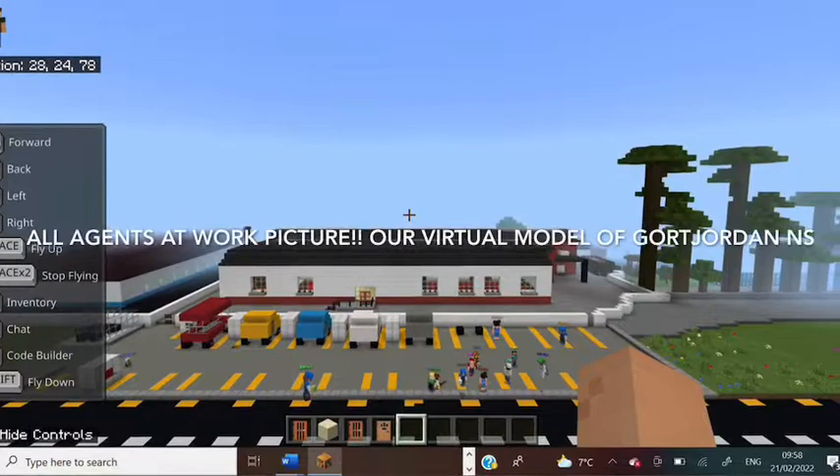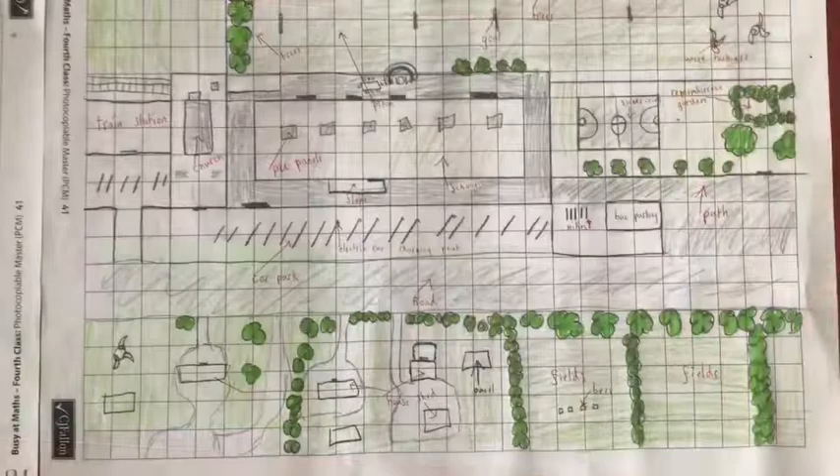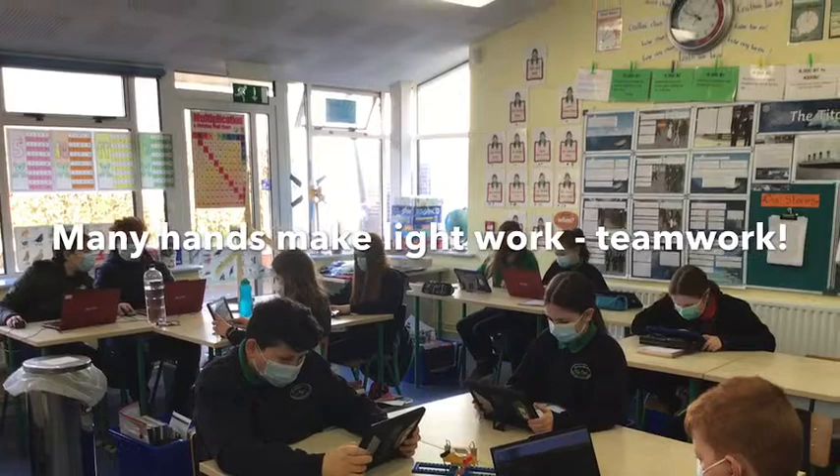This is our Minecraft Futures mine project. We decided to make our school sustainable. We chatted about making our school sustainable, planned it out, and we all worked on this project together.